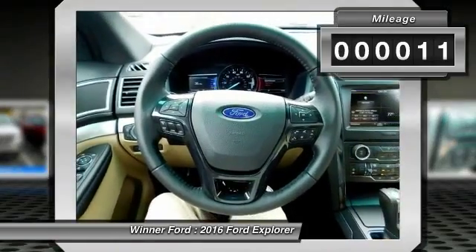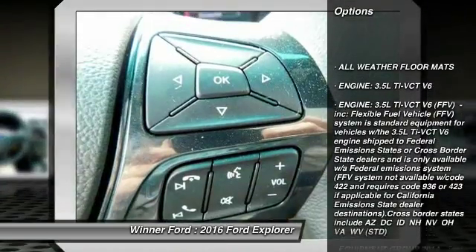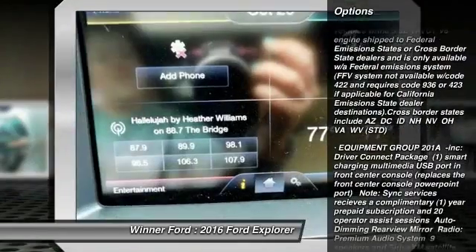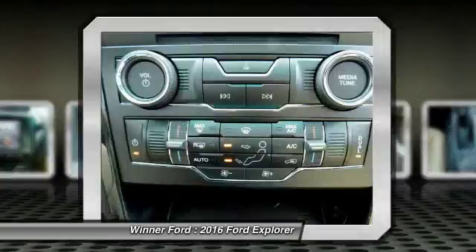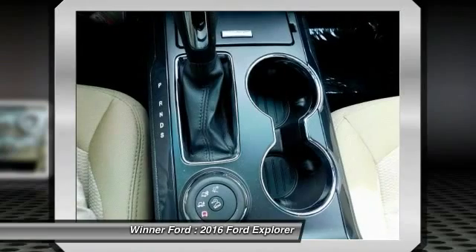Here are some of this vehicle's great options: steering wheel audio controls, stability control, traction control, power lift gate, keyless entry, power passenger seat, backup camera, anti-lock braking system, leather-wrapped steering wheel, Bluetooth.